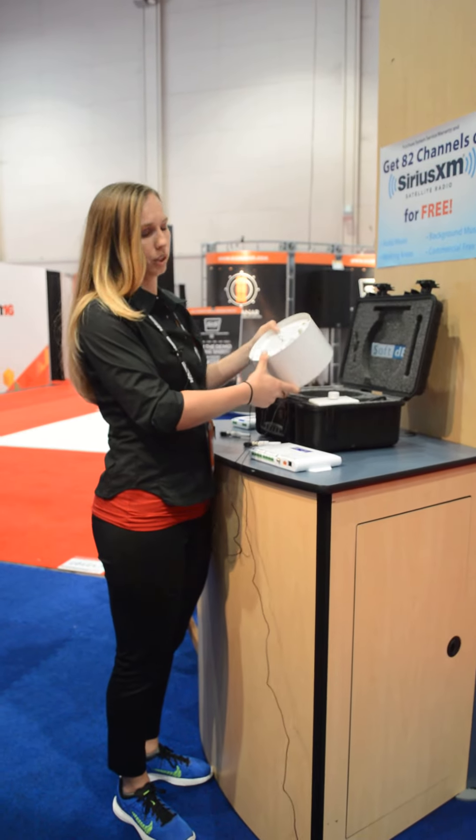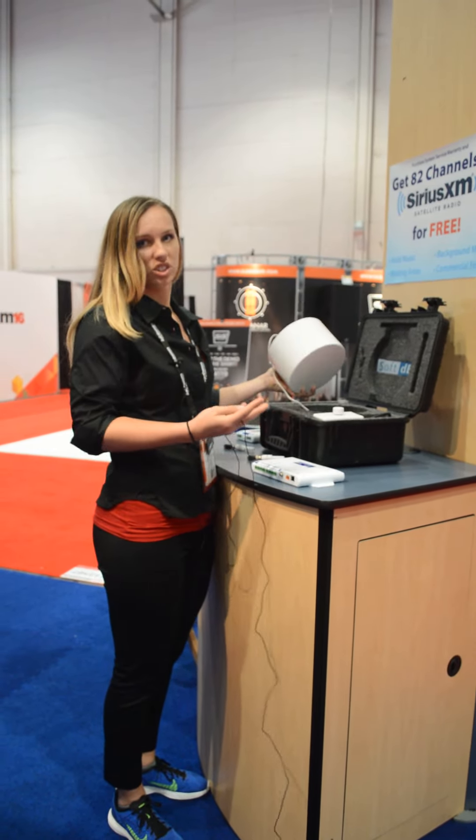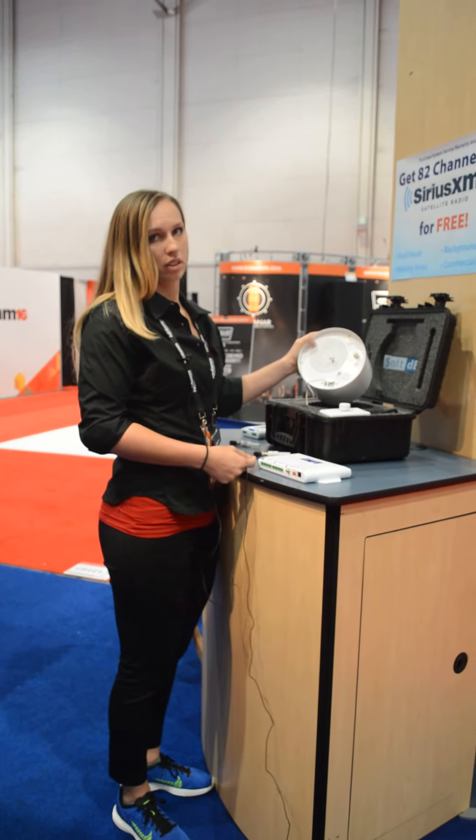Here's our speaker — our plenum speaker that we would use — and it looks really nice even if you have an exposed ceiling; it looks just like a drop light. Each one is individually tapped.